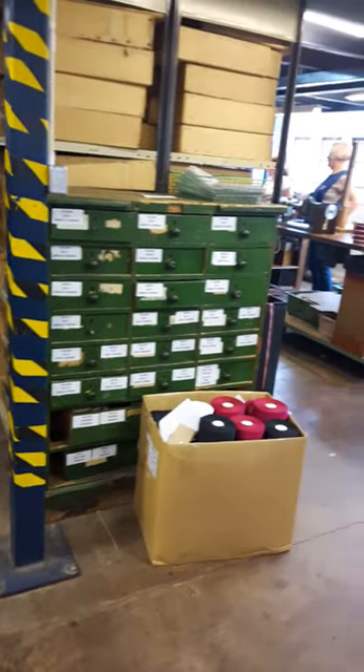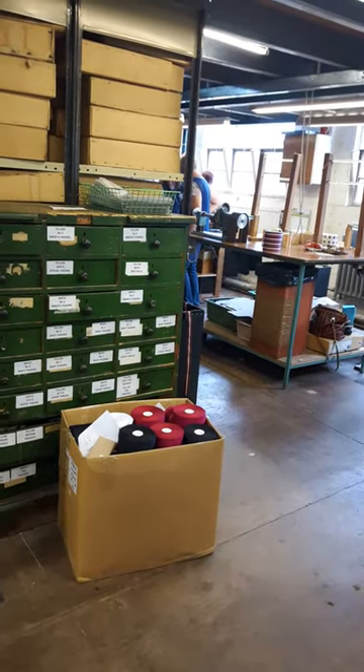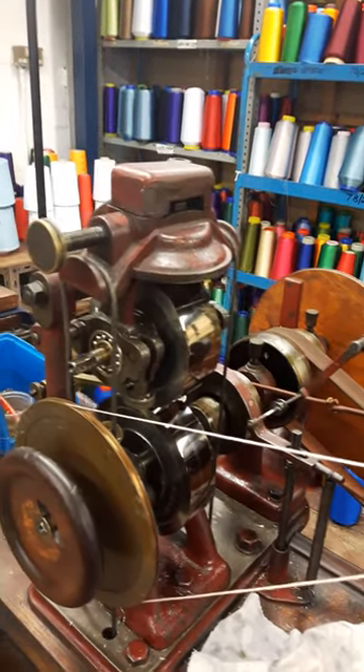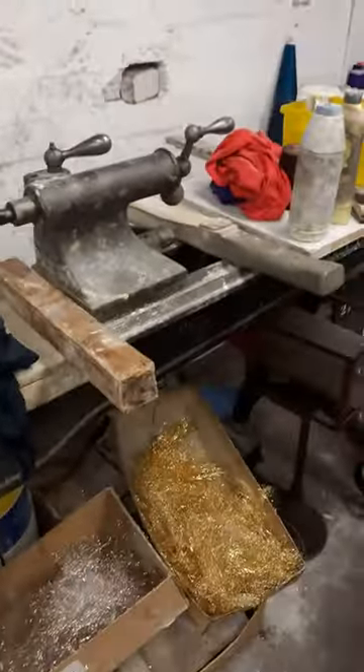Interesting storage boxes. Some workers — there seem to be just two people here working. This machine over here flattens the wire to the right thickness. It comes off of that spool there. Don't know what this one does yet.